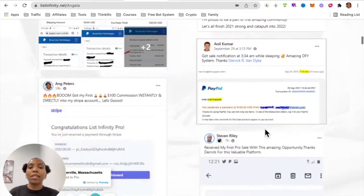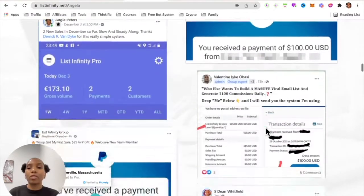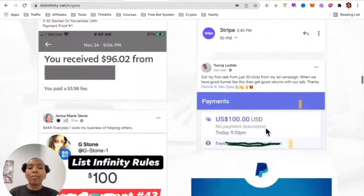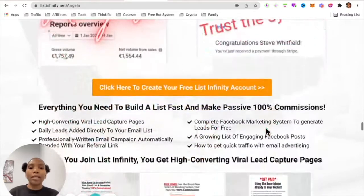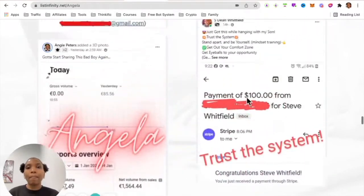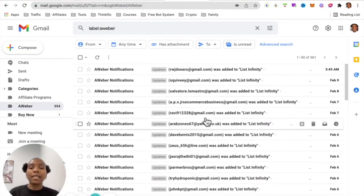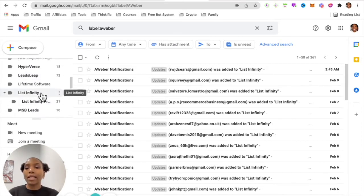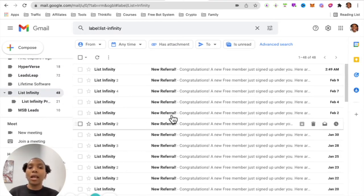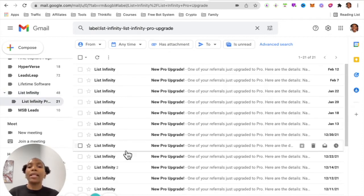If I scroll down here you can see screenshots of people earning hundred percent commissions directly through Stripe and through PayPal over and over again. Let's go to my email here and show you how every day there are leads coming in filling up the capture form. When the leads create an account in List Infinity I get notified, and when they upgrade I get notified as well.